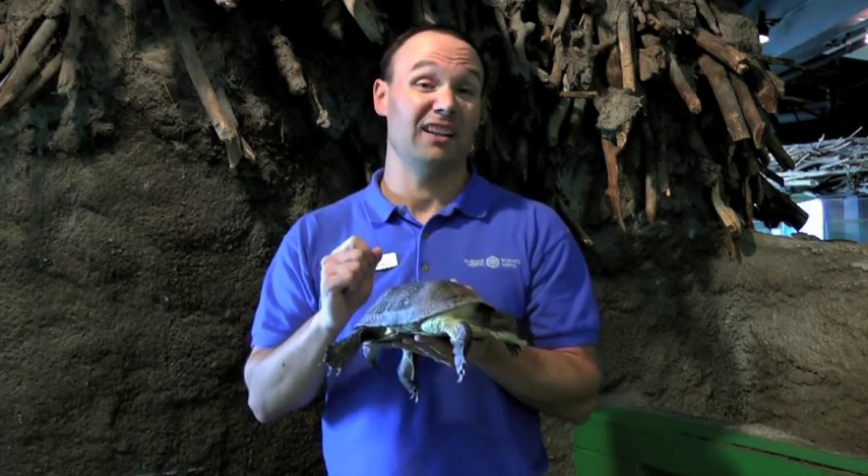Another reason why the turtle is disappearing is because of road mortality. What happens is that the turtles will sometimes cross roads to get to another habitat or to find other turtles. And sometimes, as a result, they get hit by cars. Now, the shell is strong, but not strong enough to withstand an impact of a car, and a lot of times the shell will get cracked or the turtle will get squished.